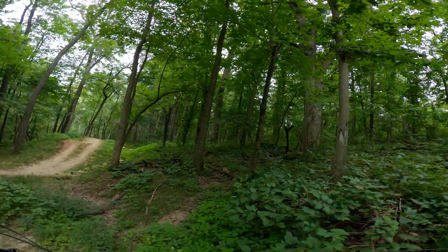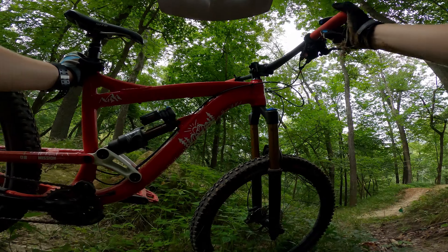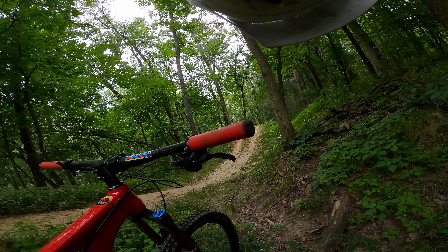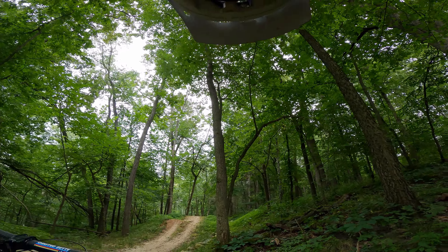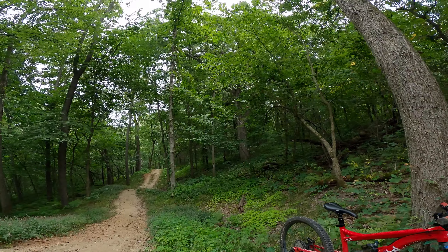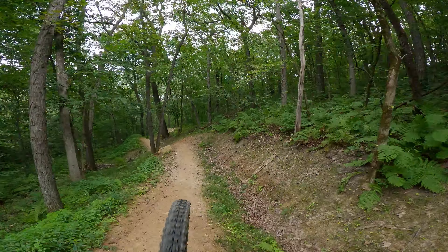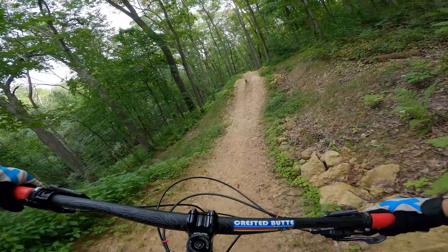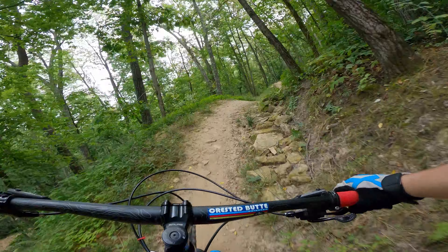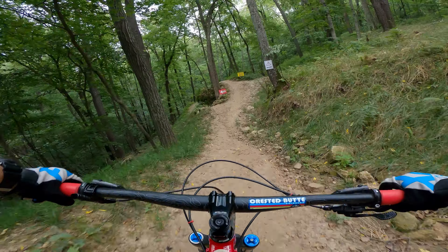Oh shit! I think I'm good, I think I'm good. That was quite a bail. Yeah, no, I'm good. Cool. Damn. Okay, let's continue on. Not hitting that jump — hell no. Alternate line, alternate line!